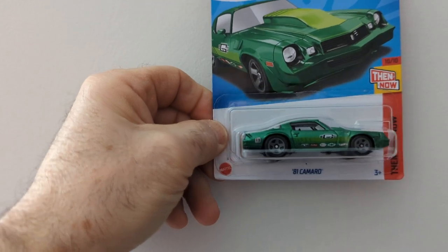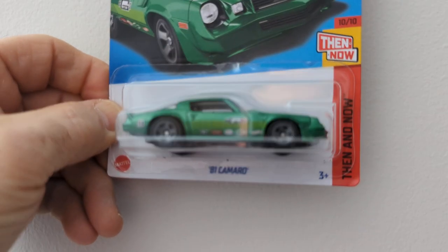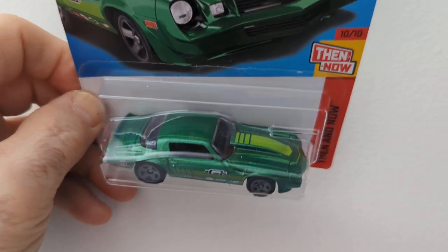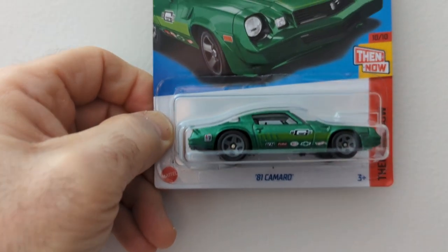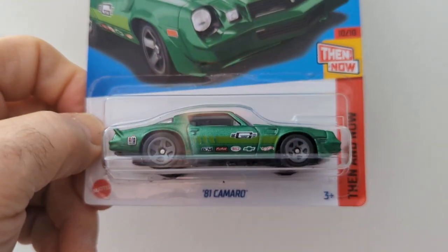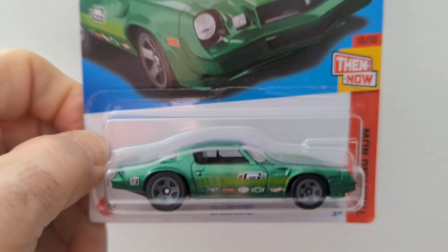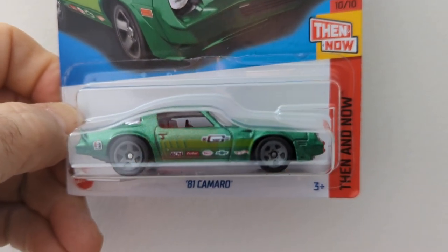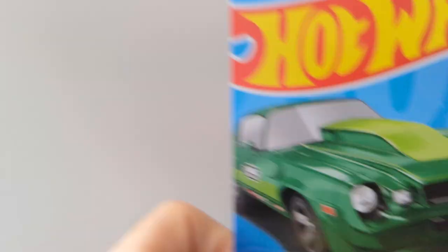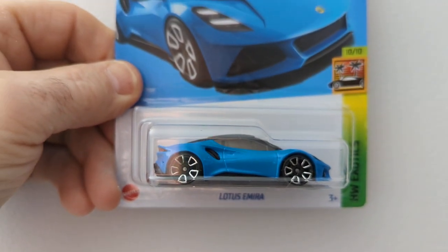I'll show you a few Hot Wheels I have there. I know I've shown them before but I don't have a whole lot right yet to show anybody, so I figured I'd go over some of the old cars I got. This is the 81 Camaro — it's a super, not sure what case it is. This one is really nice, I don't see anything wrong with it.